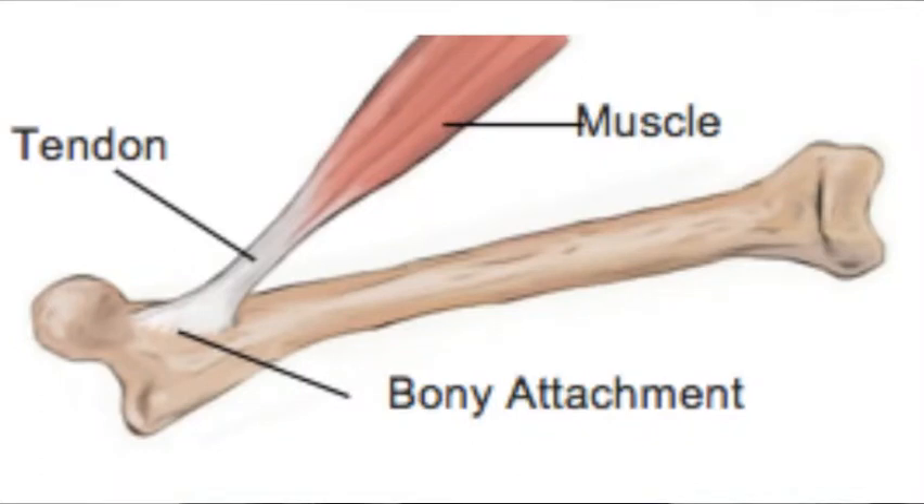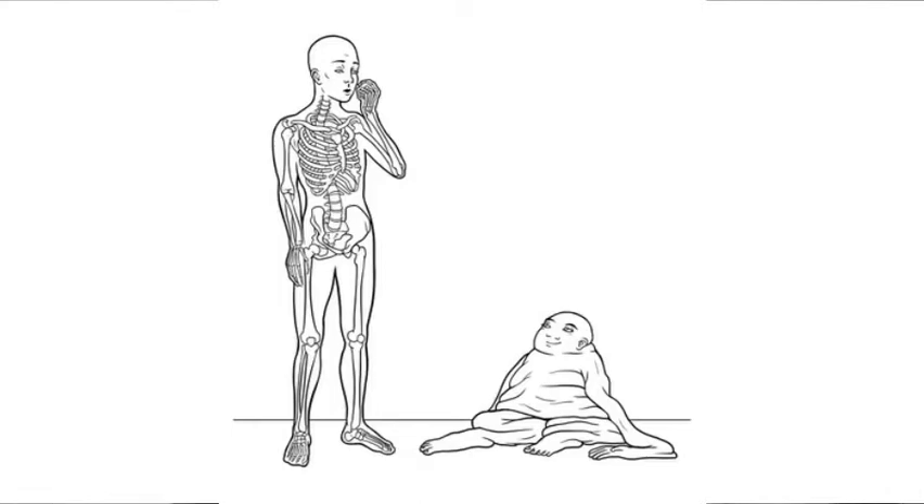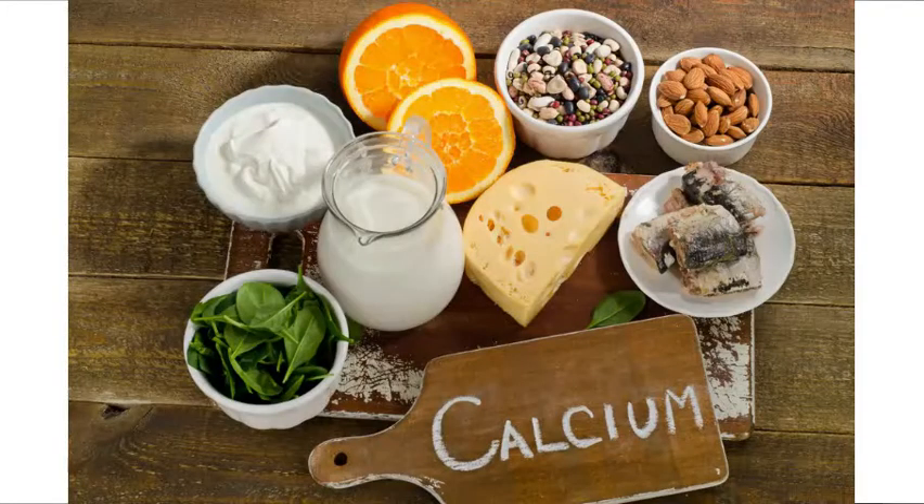Bones also provide a place for your muscles to attach so that you're able to move around. Because if you didn't have bones, you would just be a pile of muscles on the floor and you wouldn't really be able to move. Also, the structure of a bone in general stores calcium because it's made of calcium.